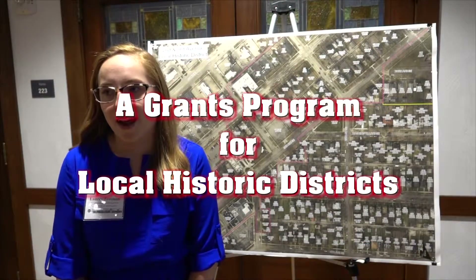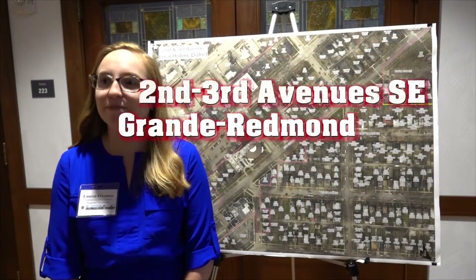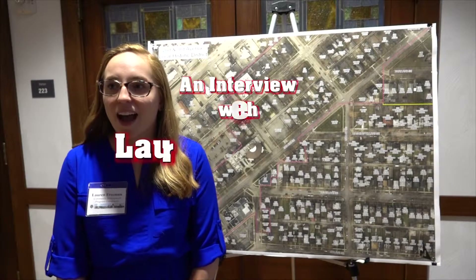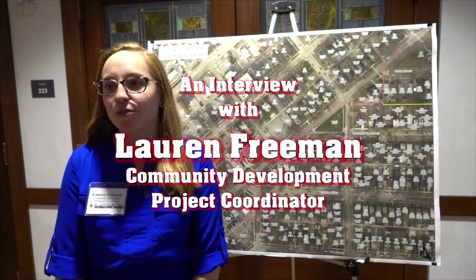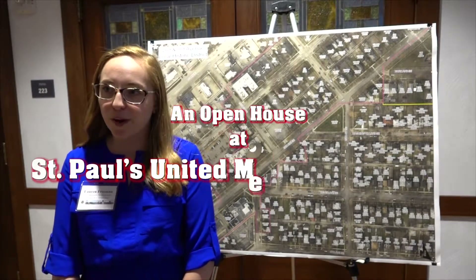Lon, what do you do with the city? I am a program coordinator with the Community Development Department. And you're here tonight about? I am talking to residents in the local historic district about the historic rehabilitation program.